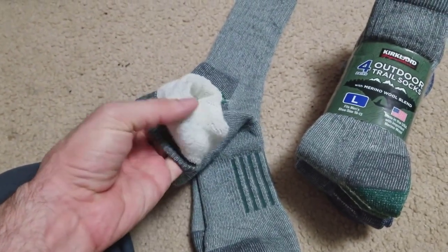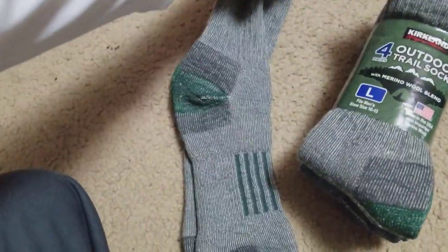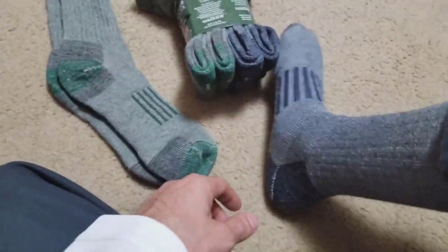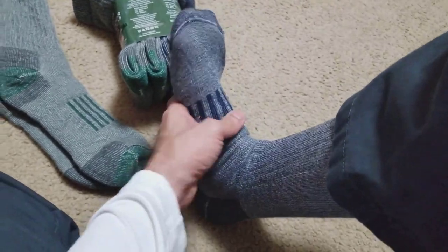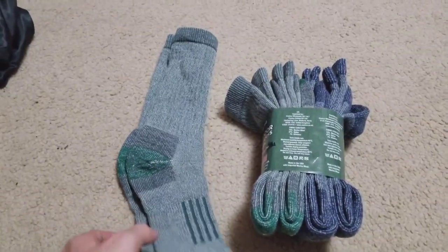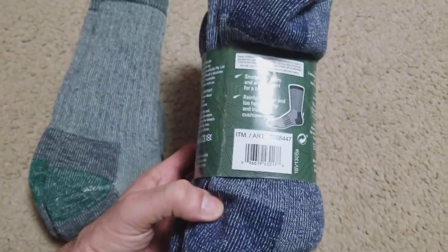That's where the nylon layer is, so it's not itchy at all. They come in blue and green, and they're very comfortable — not itchy. These will keep your feet a little warmer; they're not double insulated, but they'll keep it a little warmer all winter long. So that's it — this is the Kirkland trail socks.